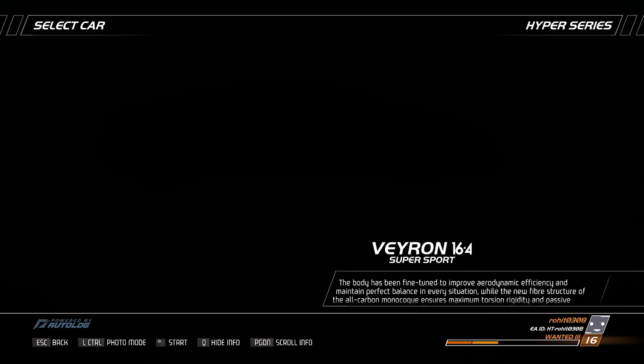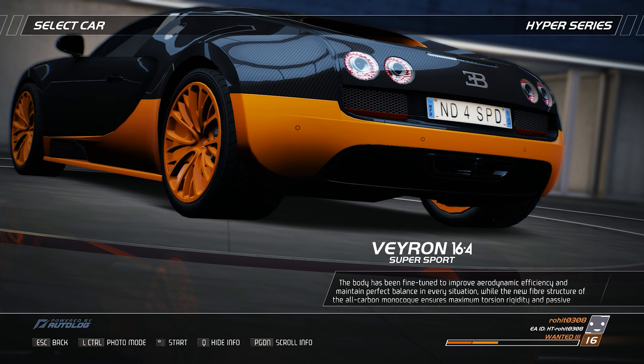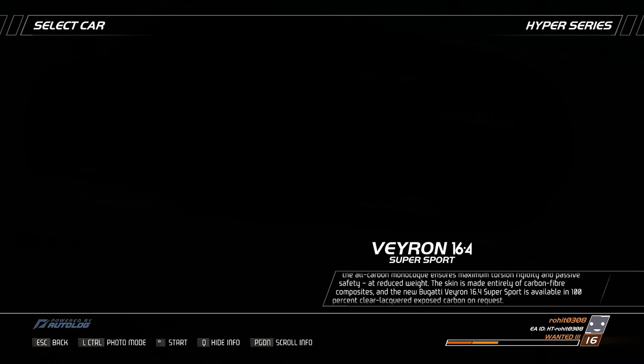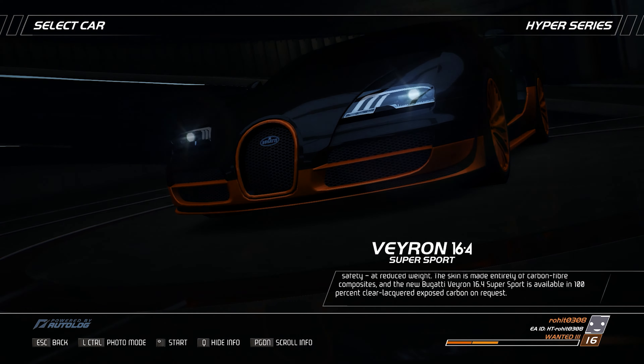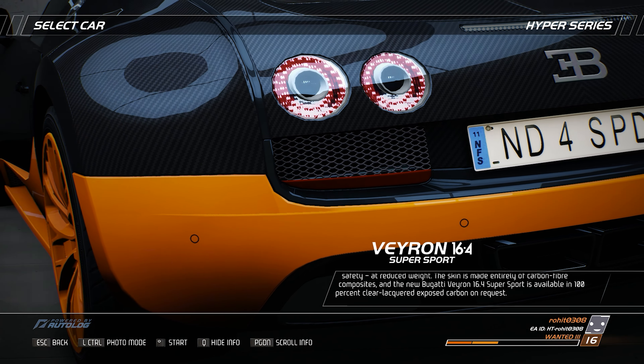The body has been fine-tuned to improve aerodynamic efficiency and maintain perfect balance in every situation, while the new fiber structure of the all-carbon monocoque ensures maximum torsion rigidity and passive safety at reduced weight. The skin is made entirely of carbon fiber composites, and the new Bugatti Veyron 16.4 Supersport is available in 100% clear lacquered exposed carbon on request.